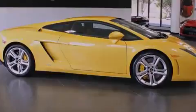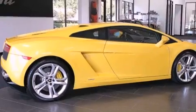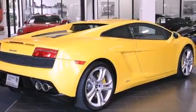Its top features include dual power seats, air conditioning with automatic climate control, heated side view mirrors, commercial free satellite radio, and leather seats.